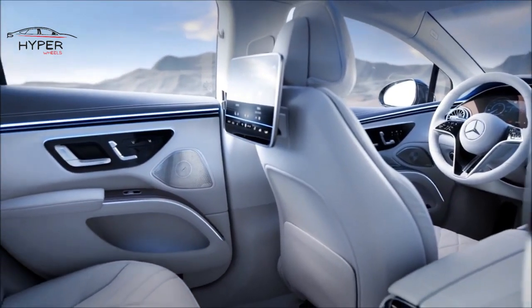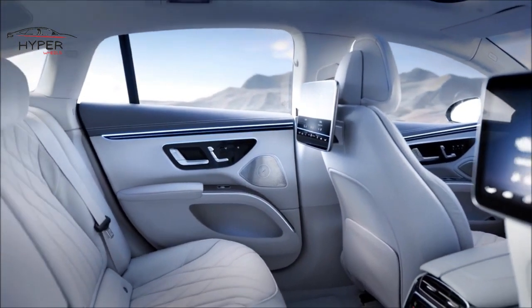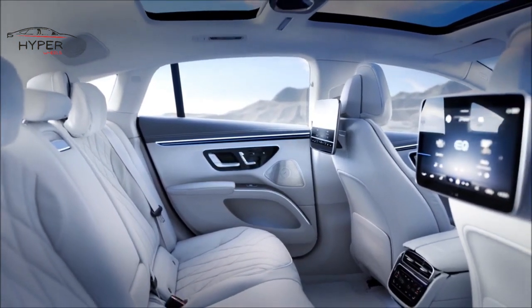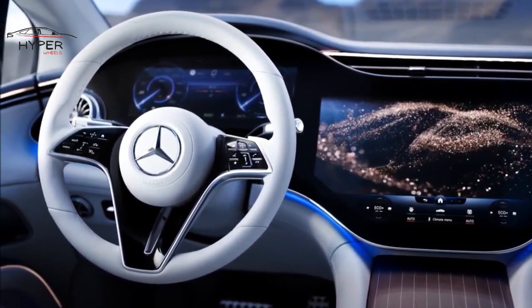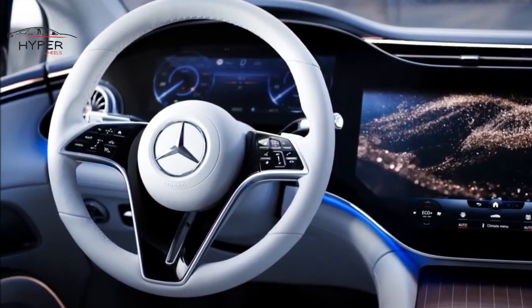As a luxury sedan, the EQS prioritizes passenger comfort and safety. The seats are plush and supportive, ensuring a comfortable journey. Additionally, the EQS comes equipped with a wide range of driver assistance and safety features, such as adaptive cruise control, lane-keeping assist, and automated emergency braking.